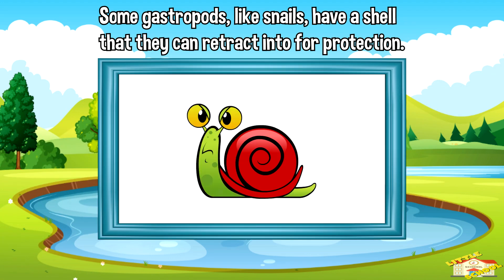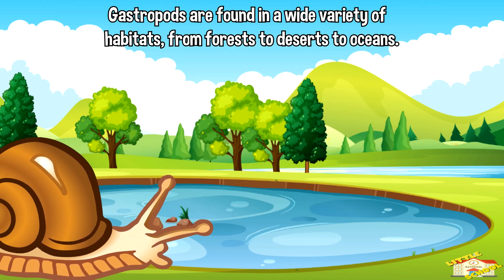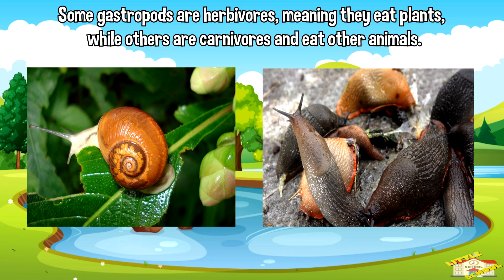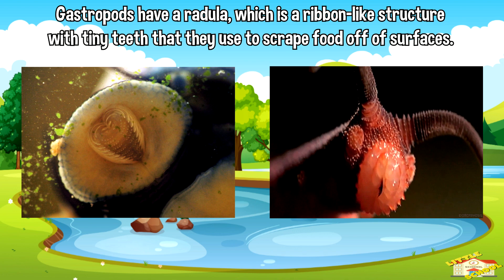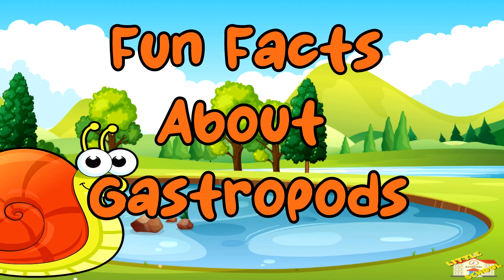Some gastropods, like snails, have a shell that they can retract into for protection, while others, like slugs, do not have a shell. Gastropods are found in a wide variety of habitats, from forests to deserts to the ocean. Some gastropods are herbivores, meaning they eat plants, while others are carnivores and eat other animals. Gastropods have a radula, which is a ribbon-like structure with tiny teeth that they use to scrape food off surfaces. Some species of sea snails produce a substance called conchiolin, which is used to make pearls.